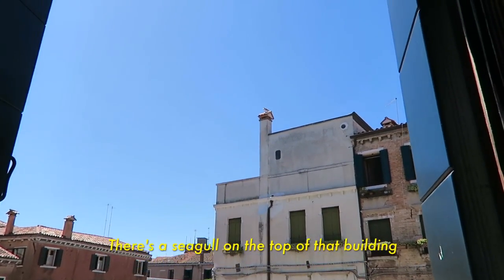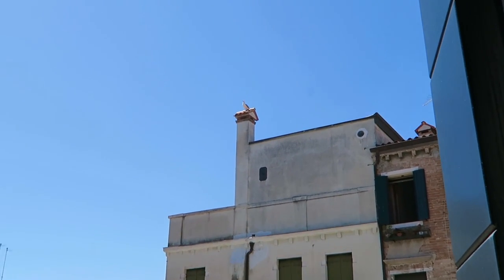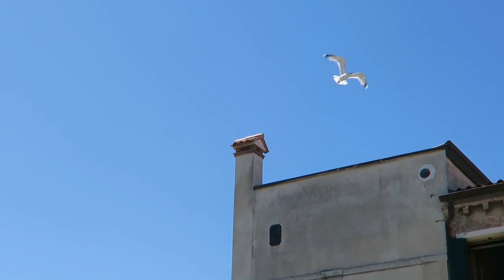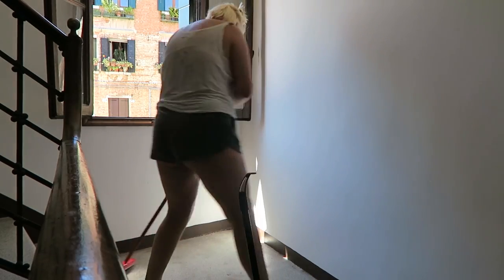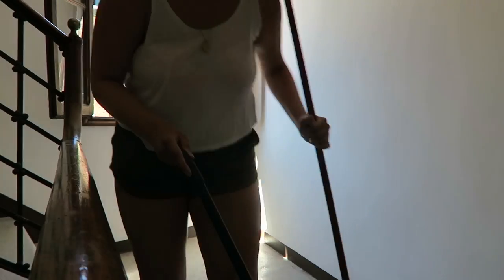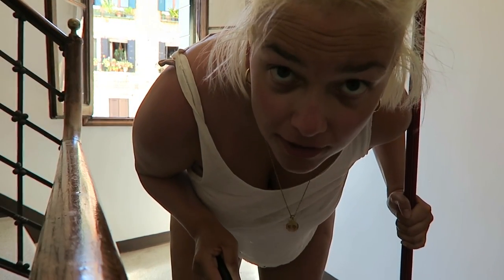There's a seagull! That's a nice little studio here. This is the corridor, by the way. Cleaning is an important part of the process.